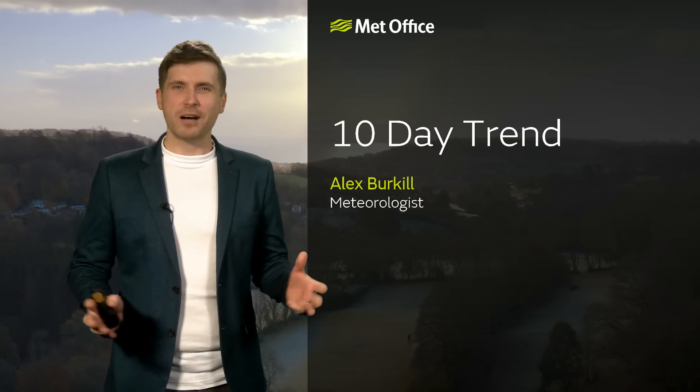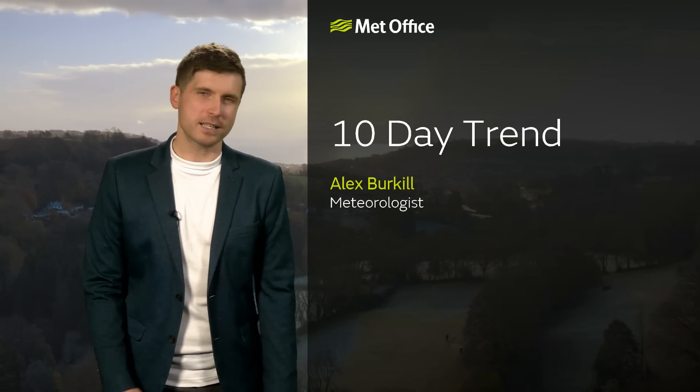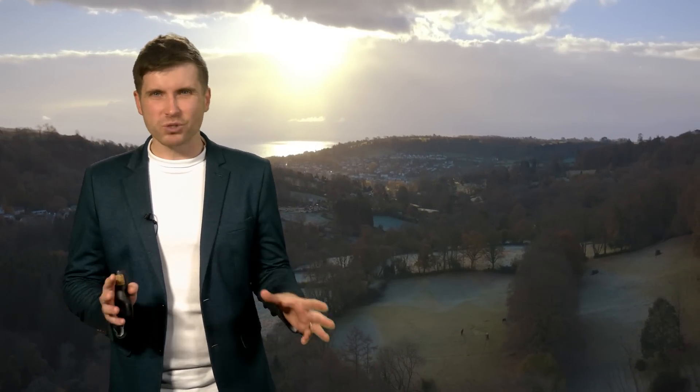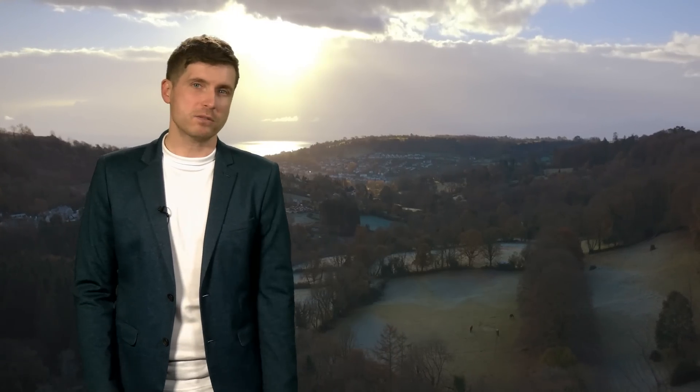Hello, very good day to you. Now, I'm mostly doing these 10-day trends when we have quite a firm idea of what the weather's going to be doing through the next 10 days or so, and that's not really the case this time round.